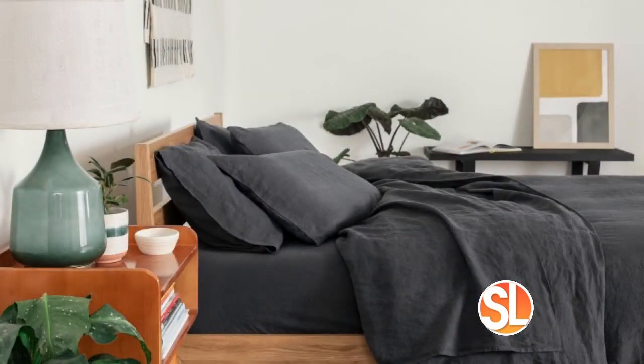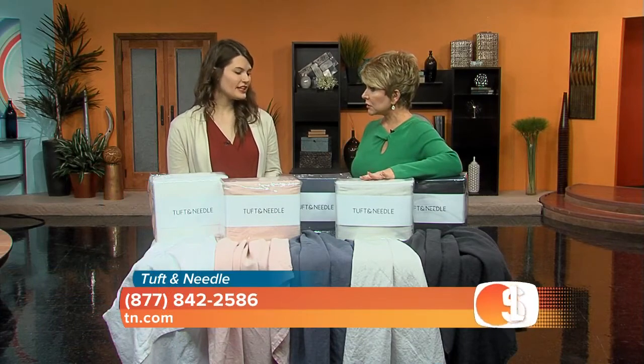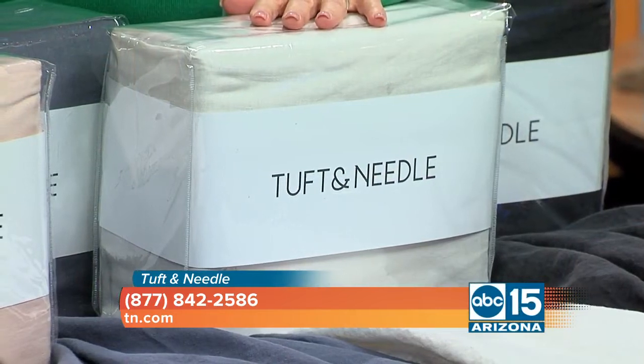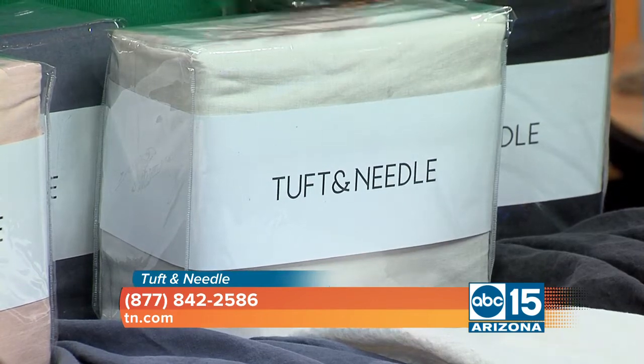What we're looking at here — when we get the box, you get everything in here. It comes with a fitted sheet, flat sheet, and pillowcases. We also offer the same linen colors in duvet covers and matching shams.